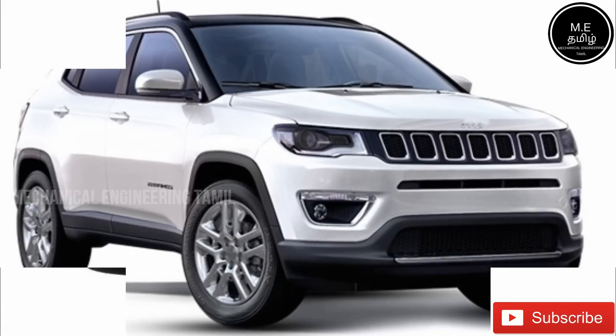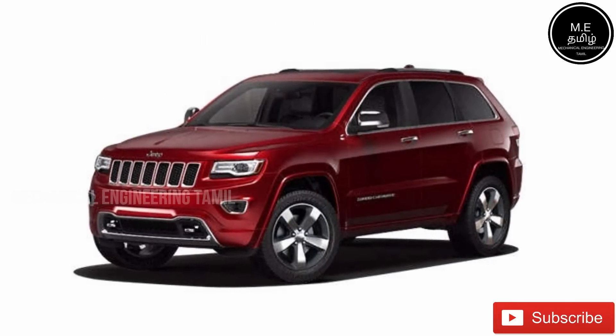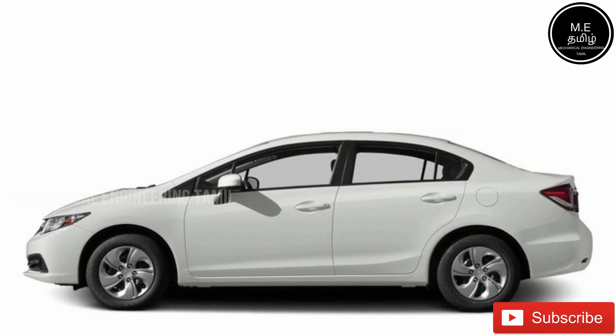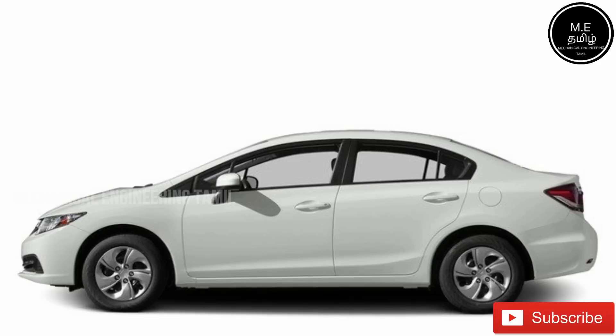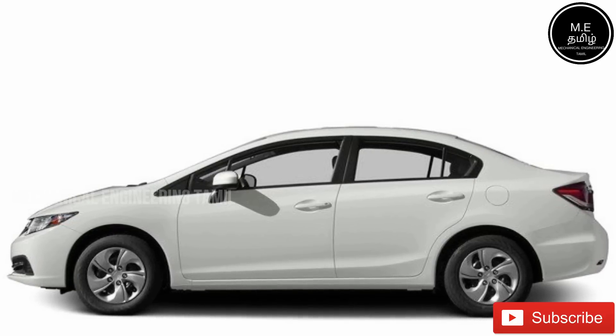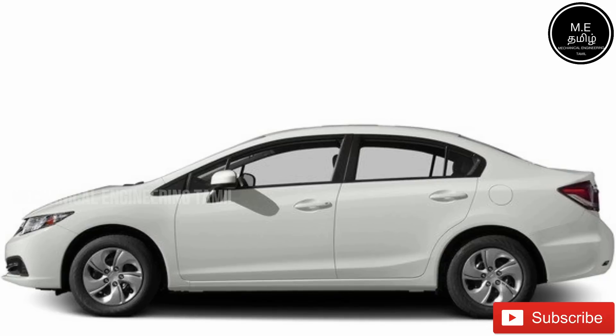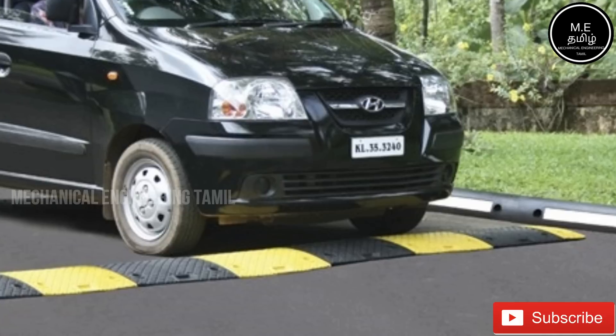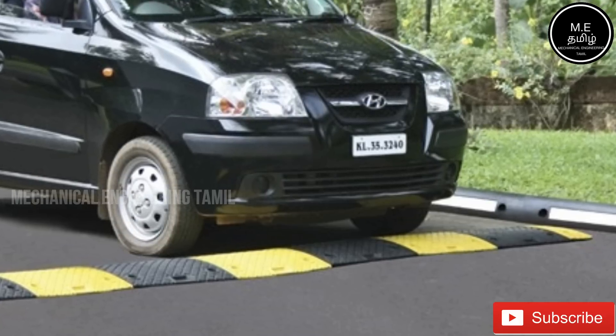Why does ground clearance matter? If you want to find the difference between an SUV and a hatchback, when we go in the city and there's a speed breaker, the ground clearance matters because the front of the car hits the bottom of the speed breaker.